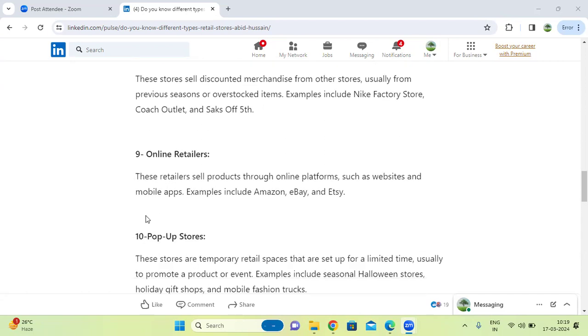Next one, online retailers. These retailers sell products through online platforms such as websites and mobile apps. Examples include Flipkart and similar online shopping websites.